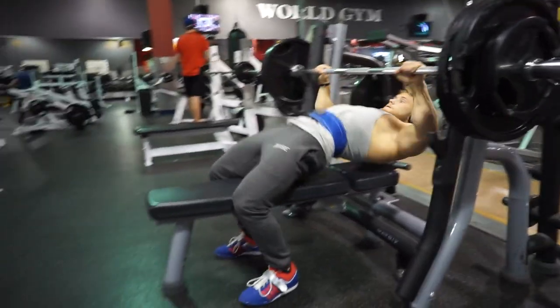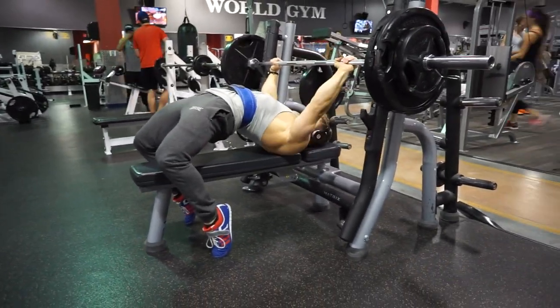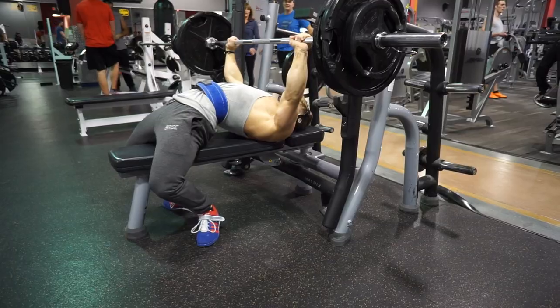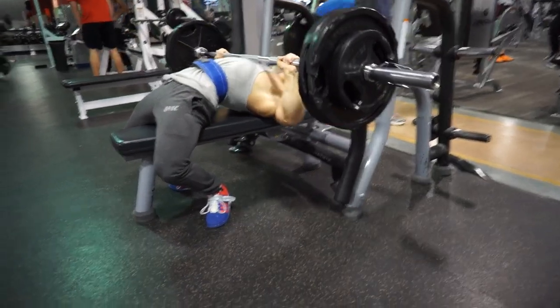It's common to hear bodybuilders criticize the flat bench as a bodybuilding movement, but the literature is actually largely in support of its use as a mass builder for the pecs. It seems to be the case that people with a big bench have big pecs.